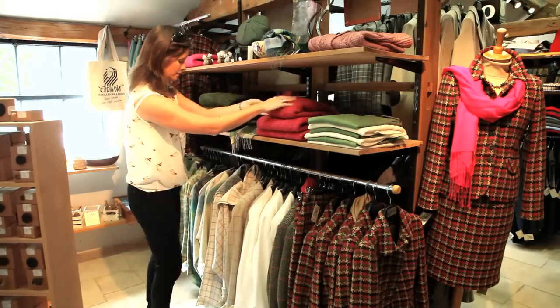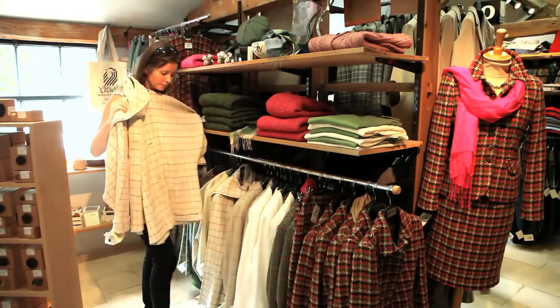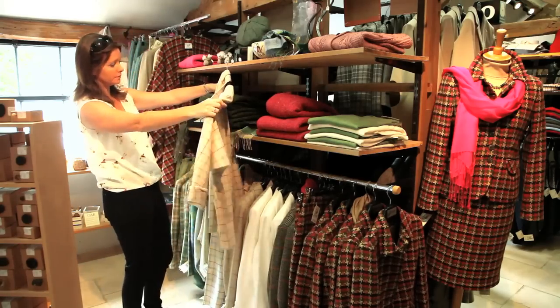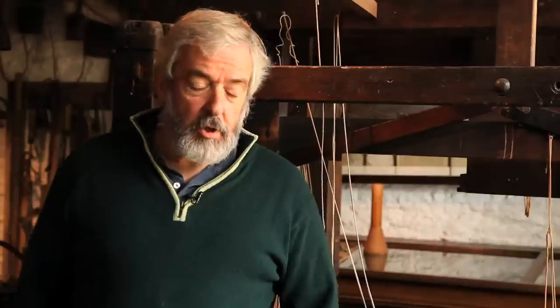Everything you see — all the villages, the wool churches, the manor houses — pretty much all of it was built with the money that came from the wool trade, from growing wool and selling it. And Burford was a major woolen market.